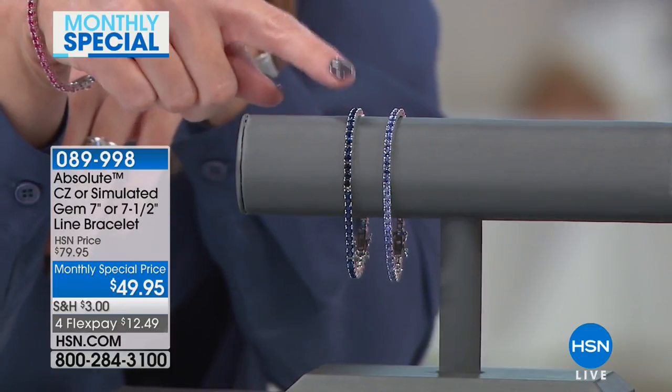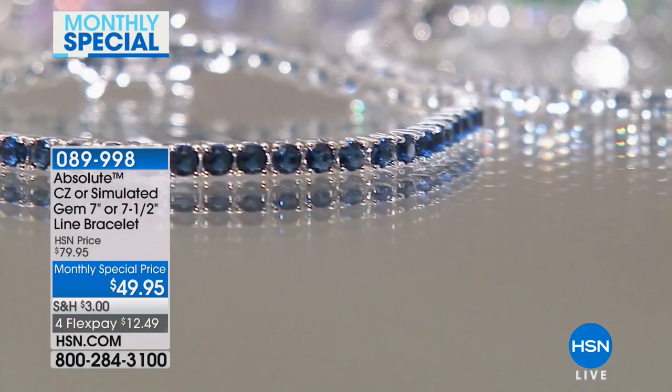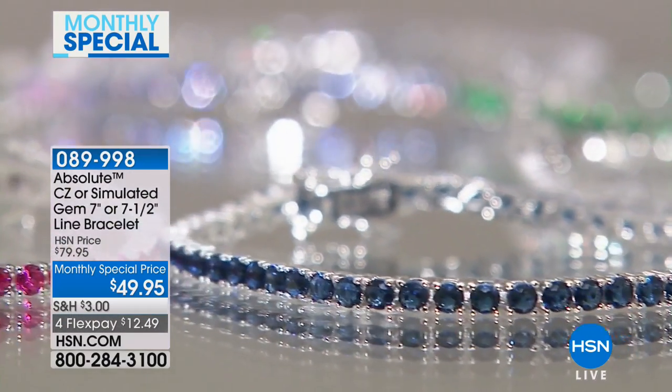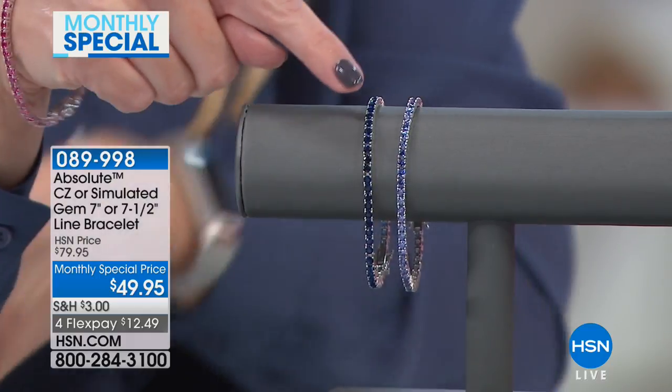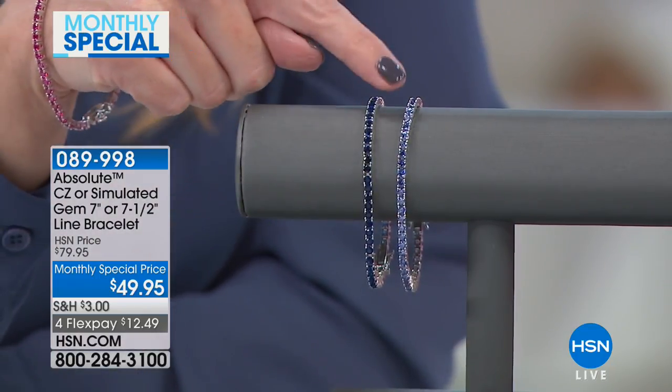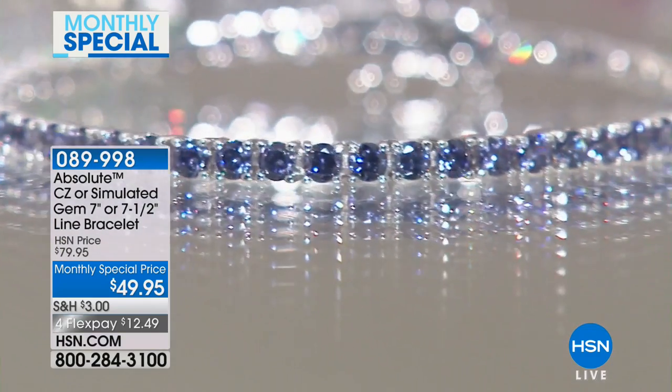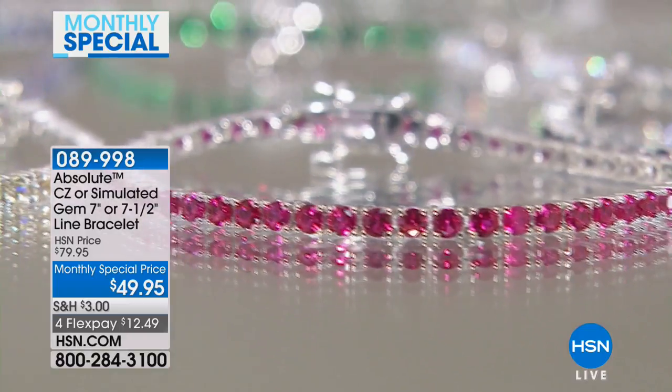Let's talk about the ones out in front of me first. We have your simulated sapphire — you can see they're all pronged set, it is a line bracelet. Next to this we have the tanzanite. You can see the deep, rich saturation in the sapphire, and then the lighter tanzanite has a little bit of a lilac hue. I'm wearing the simulated ruby, which is a beautiful bright red.